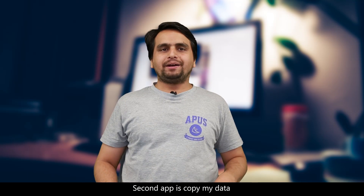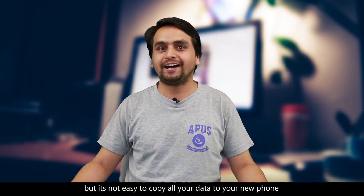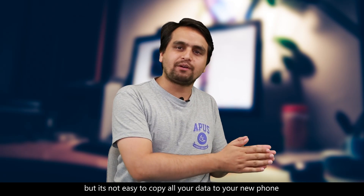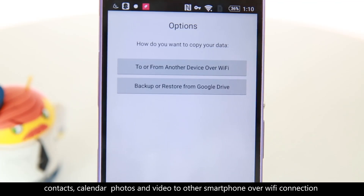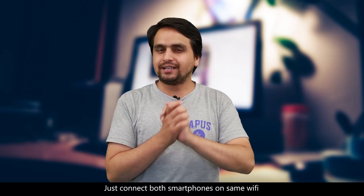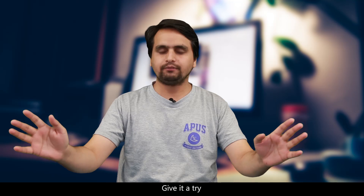The second app is CopyMyData. Every year there are lots of new smartphones coming and many people change their smartphone, but it's not easy to copy all your smartphone data to your new smartphone. CopyMyData makes it easier and you can transfer all your contacts, calendars, photos and videos to other smartphones over a Wi-Fi connection. Just connect both smartphones on the same Wi-Fi and transfer all your data at once. Give it a try.